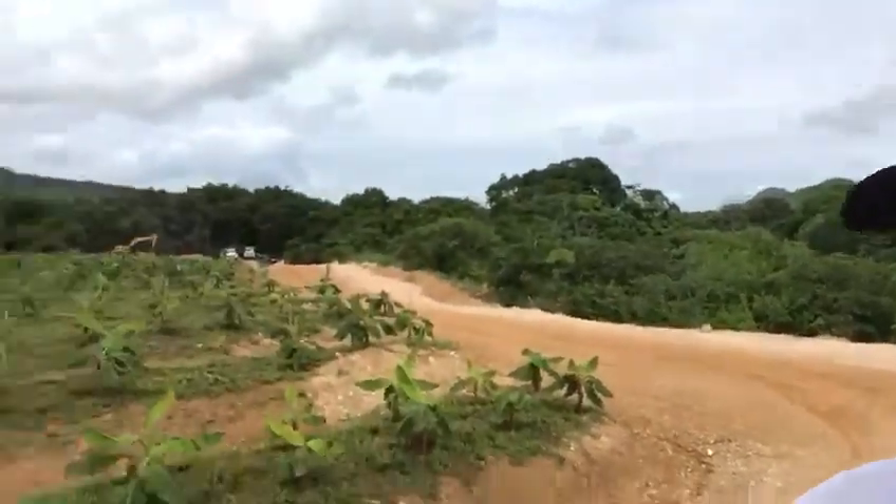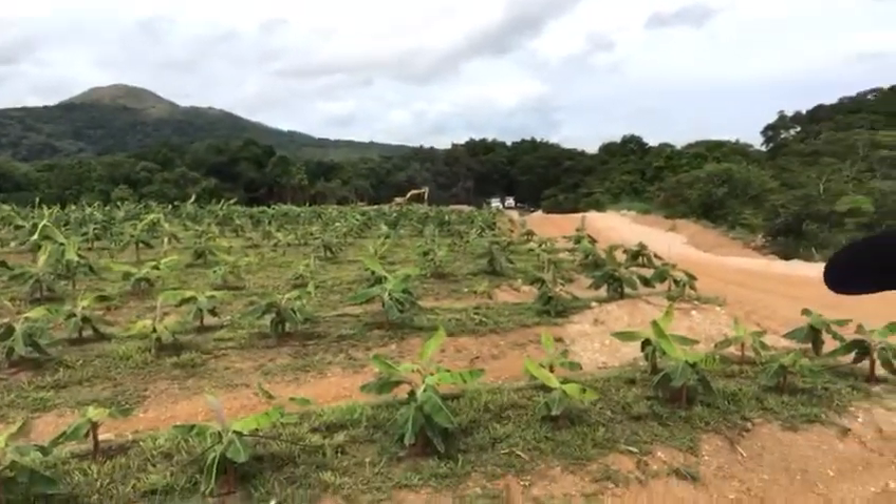Hey guys, June 20th 2018 at El Caño plantation. I just want you to take a look at the scale up of the plantains and bananas in this particular area of the plantation, so you can see what kind of work we have going on. Down here we're finishing up a pumping station, you can see that in the distance.